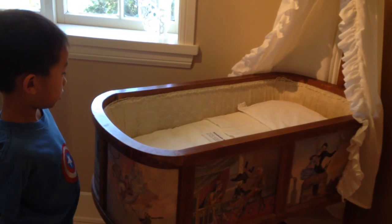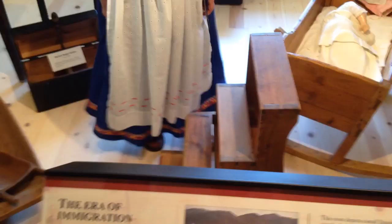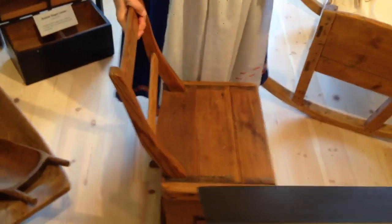I am looking at a giant model house. This is the smallest crib I've ever seen. This kitchen is very great. This step ladder transforms into a chair. Now we're looking at some paintings.